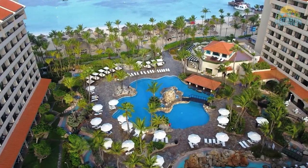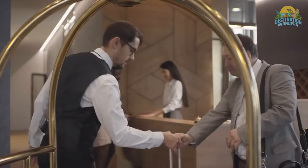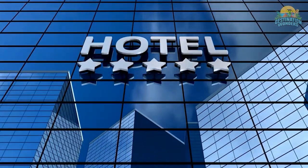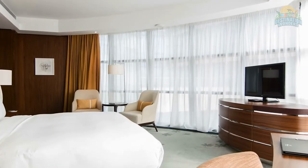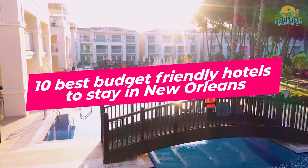It's easy to go overboard when you're spending in the Big Easy. When you come here for vacation, make sure you are saving your bankroll for the activities, dining, and the nightlife for which the city is famous. 10 Best Budget Friendly Hotels to Stay in New Orleans.